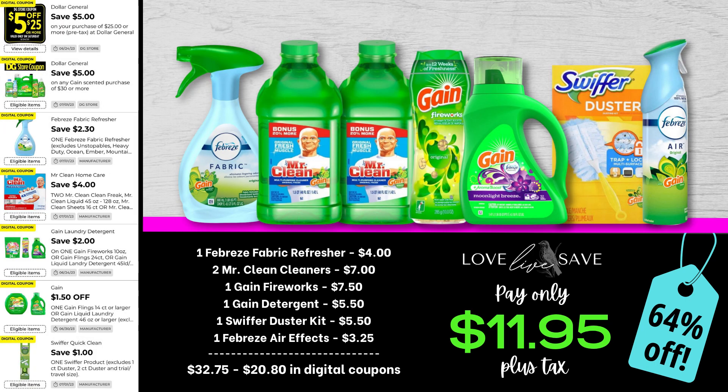Moving on, for this deal, grab one of the Febreze fabric refreshers, two Mr. Clean Cleaners, one medium Gain Fireworks, one of the small bottles of Gain laundry detergent, a Swiffer Duster starter kit — I'm so excited that that dollar off Swiffer Duster coupon finally came back, we've been waiting for it for weeks — and then one of the Febreze AirFX. Now, I know we don't have a coupon for the Febreze AirFX, but that's totally okay, we're still going to get a great deal on it. After all coupons, our total out-of-pocket comes down to just $11.95 plus tax.